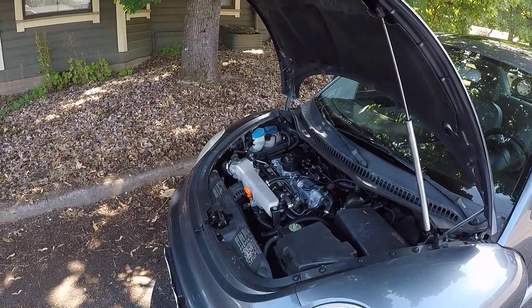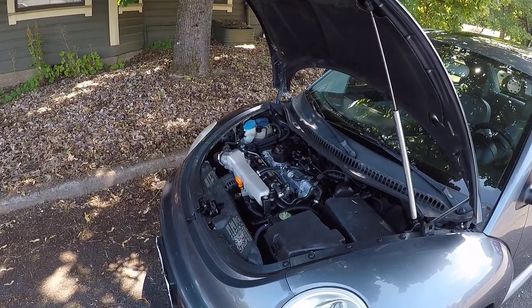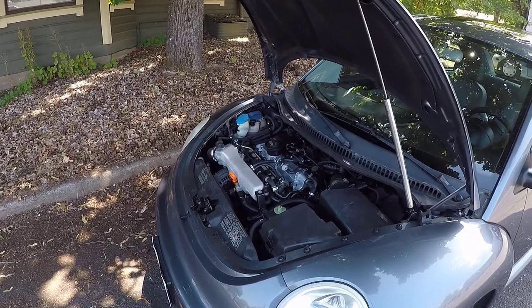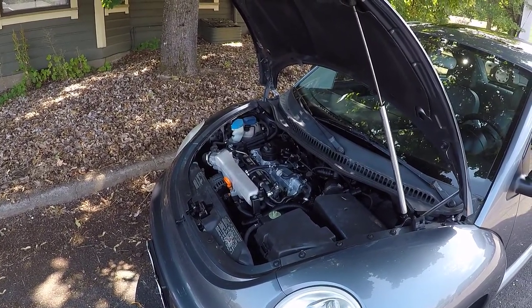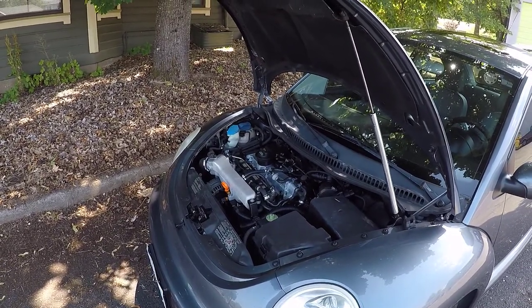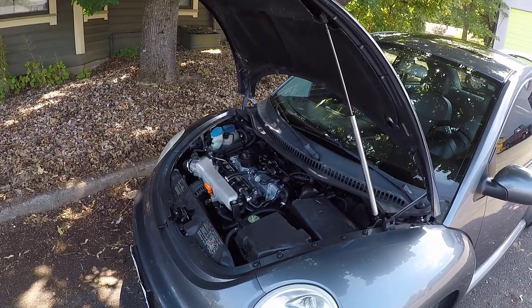On that note, I'm going to go ahead and wrap this video up on the engine specifications for the 1.8T Volkswagen Audi four-cylinder. If you found this information helpful, informative, or entertaining, please like, share, and subscribe to my channel. Have a wonderful day and I will see you on the very next video.